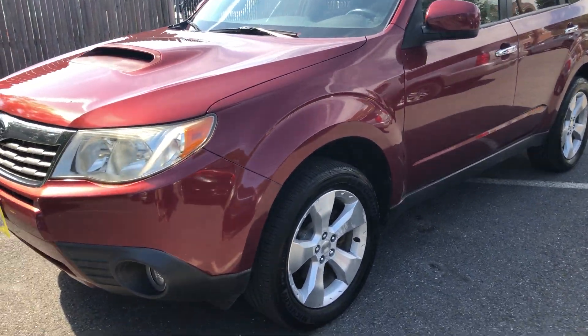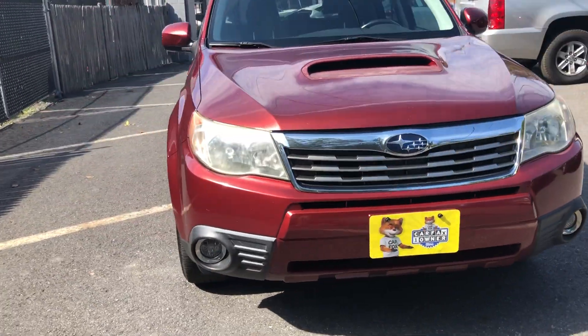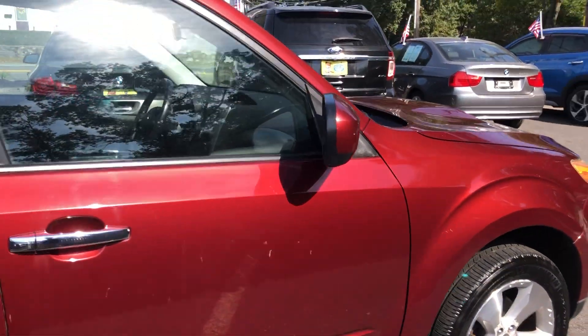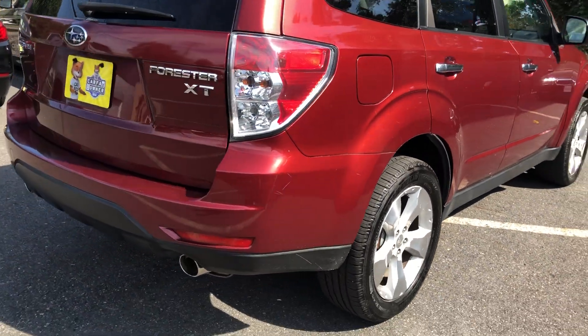Hello, we're at Laranato. Today we will be looking at a 2009 Ford Forester. It's the XT trim, meaning it has a turbo — the 2.5 turbo.